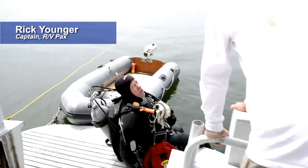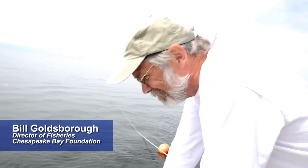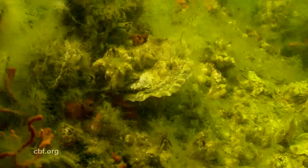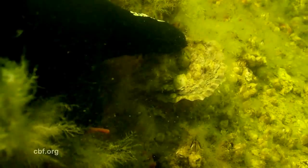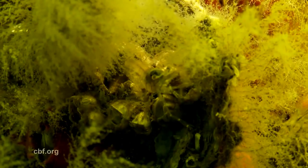These reef balls are so loaded with life. It's amazing. It's beautiful. It's spectacular. That's what we wanted to hear. There's color down there, the sponge is nice and orange, and there's live oysters that some of them look like they're six inches long. There were a lot of small little invertebrates too — I saw grass shrimp, some little mud crabs, and there was a feather worm in there.